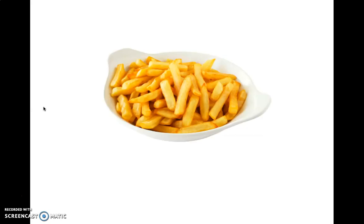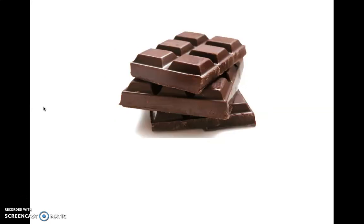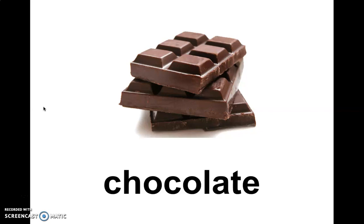Who knows what these are? Chips. I think you know what this one is. Chocolate. Well done.